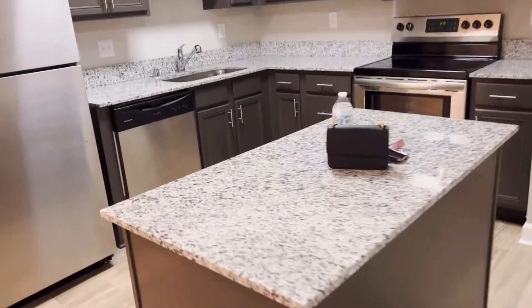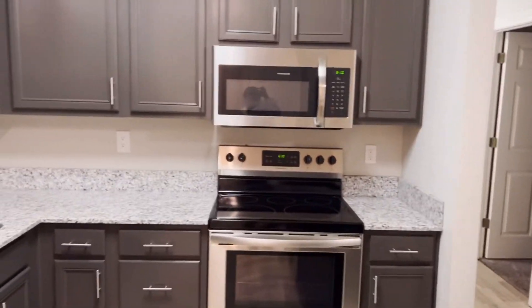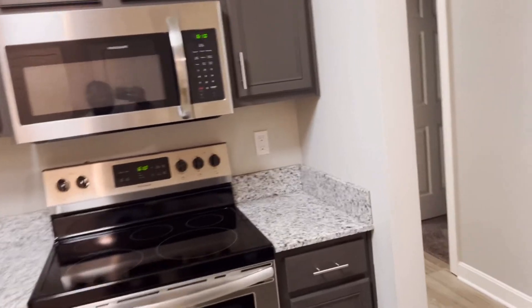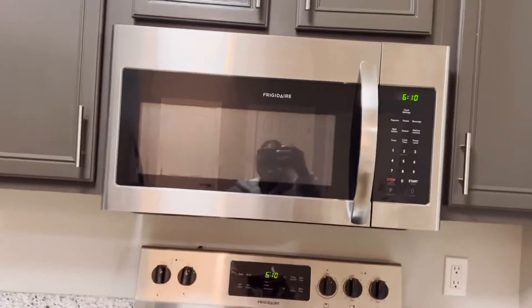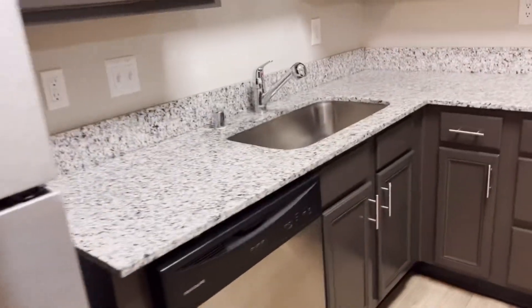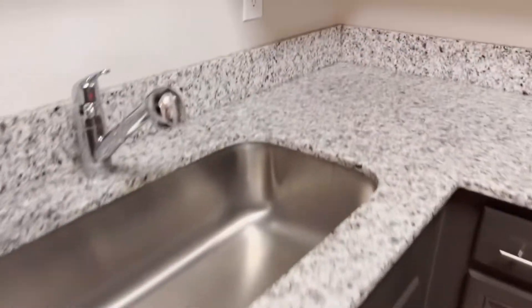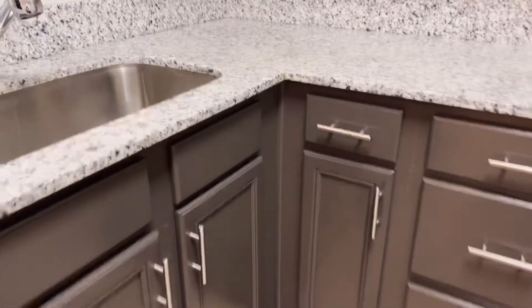And this is the stove, and this is the microwave. There's so much space in here — not a cabinet everywhere, oh my god. That's the sink — the sink is so deep. Oh my god, look — cabinets everywhere.